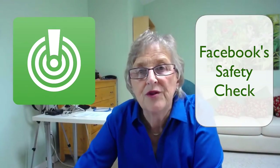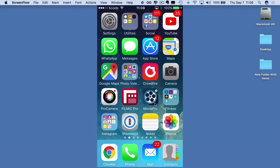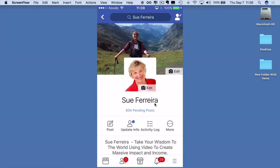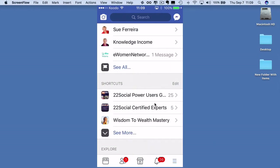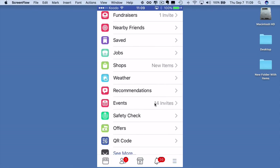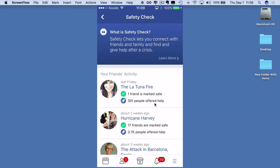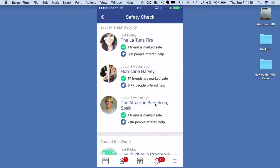The chances are you already know how to do this, but if you don't, I thought I would show you how quickly and easily you can access Safety Check. Here I am on my iPhone — it's pretty much the same on an Android. Take yourself into your personal Facebook account. At the bottom right, you will see three little blue bars — the hamburger menu. Push the three bars and up will come all your information about the pages you have on Facebook. Scroll down and you will come across the Safety Check icon.